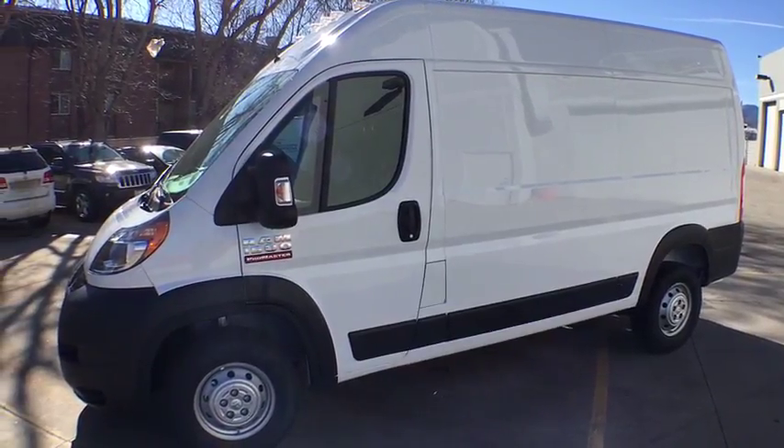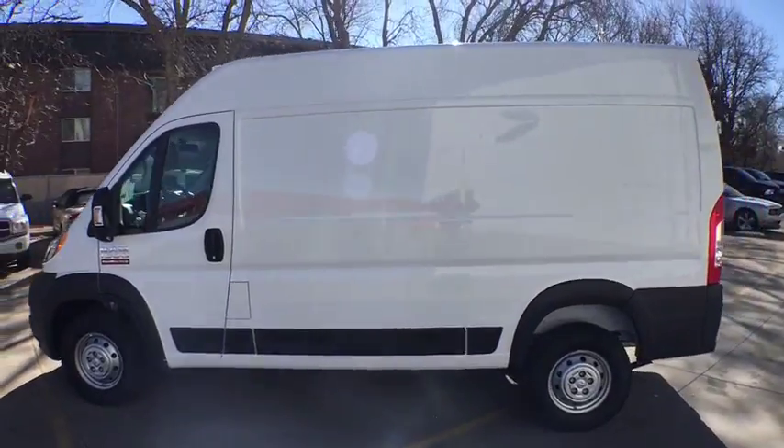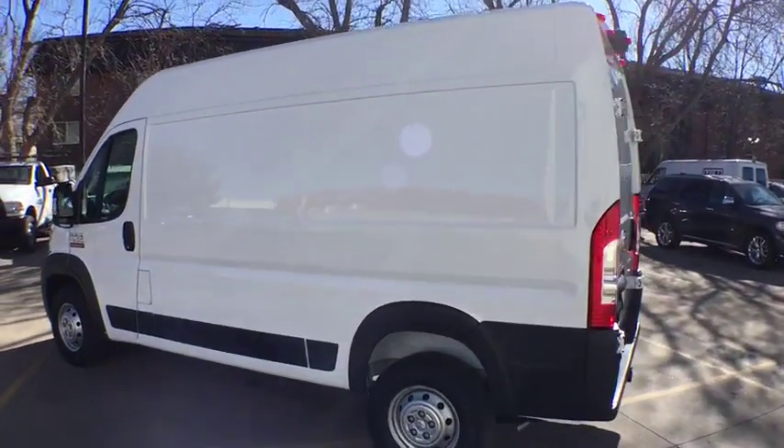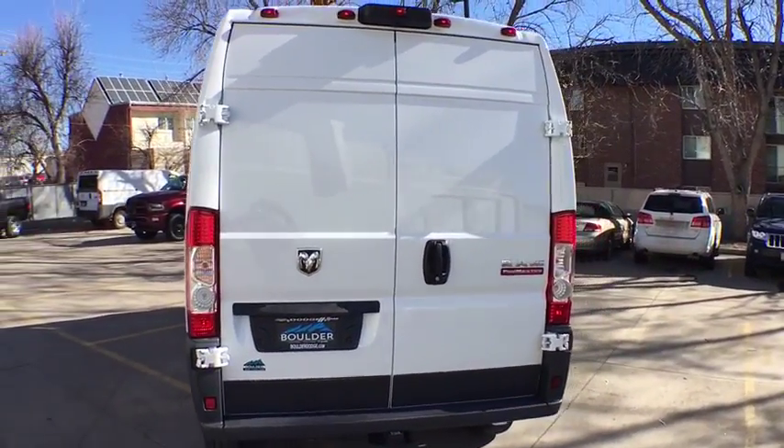The 2017 Ram Promaster. Ram Promaster provides superior on-the-job performance while helping your business carry more to more places. Here are some of this vehicle's great options.